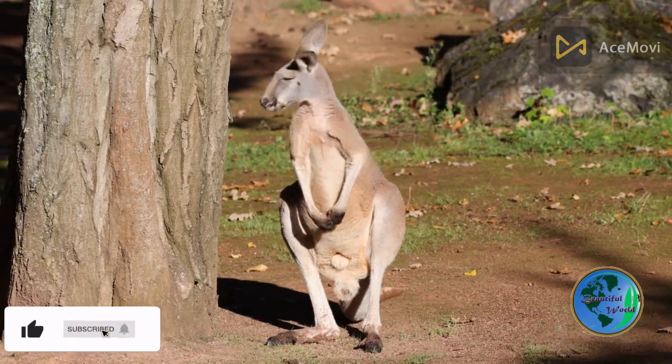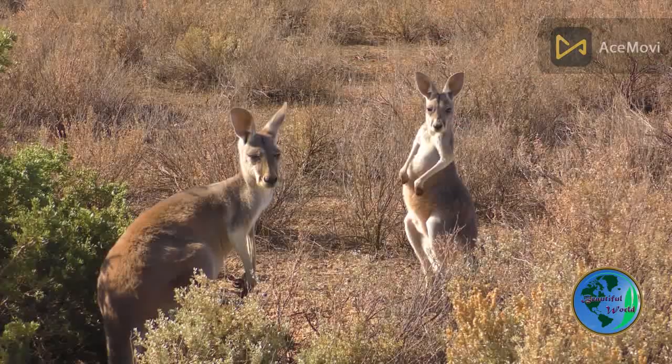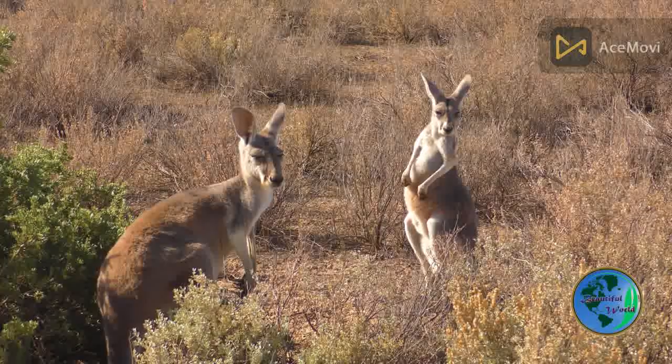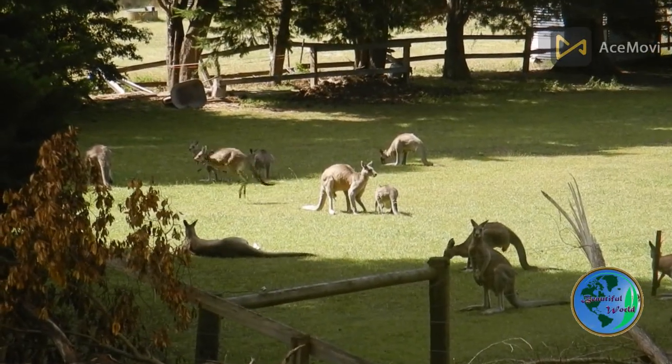Kangaroos are marsupial animals that are native to Australia. They are perhaps best known for their powerful legs and ability to hop long distances, which has made them a symbol of Australia around the world.